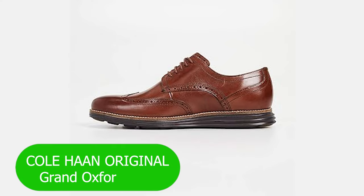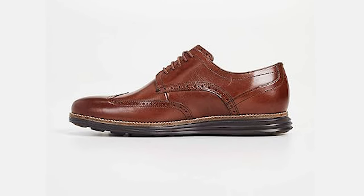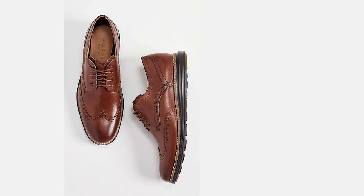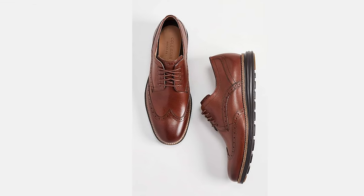Number 1: Colhan Original Grand Oxford Shoe. If you're someone who values the perfect blend of style and comfort, you're in for a treat. The Colhan Original Grand Oxford Shoe has been turning heads and setting trends, and today we're breaking down what makes this shoe a must-have in your collection.